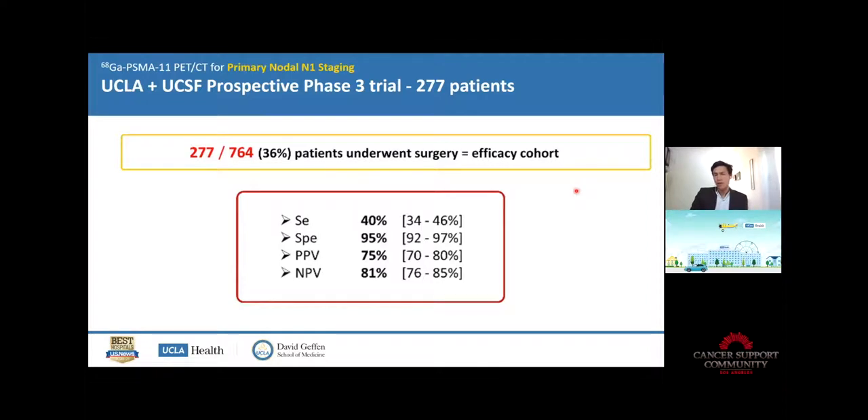Here I put some numbers. In a study of almost 800 patients potentially scheduled for surgery, only 300 actually underwent surgery because the scan showed something outside the prostate. Patients or physicians decided on radiation therapy or systemic therapy as a consequence of the scan findings. Only 36% of these patients actually underwent surgery.